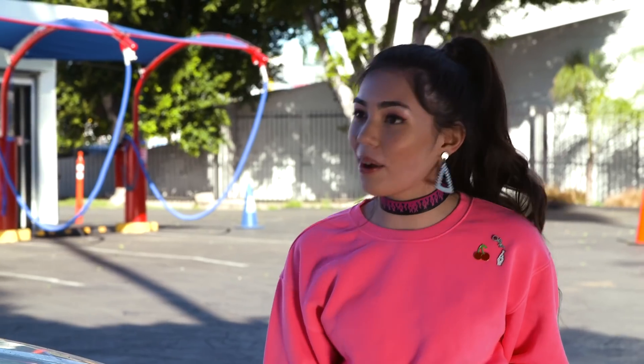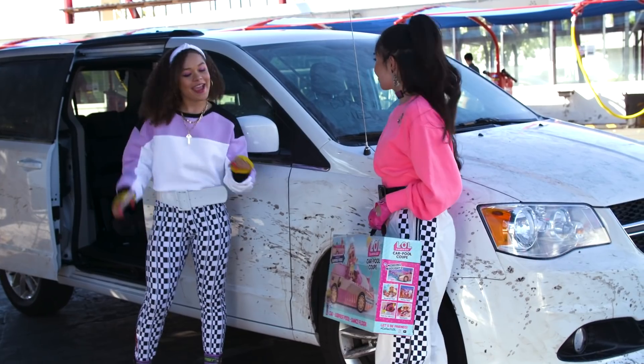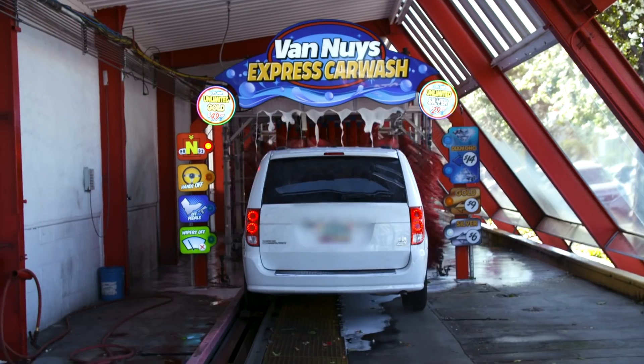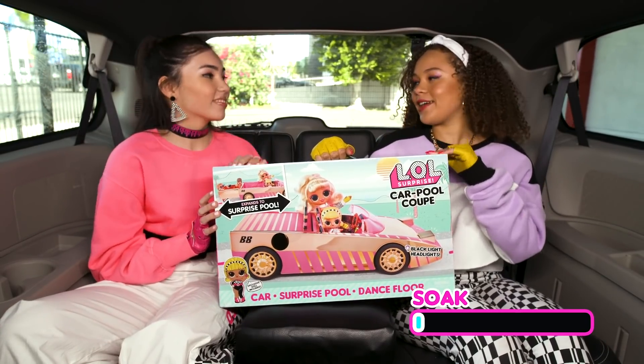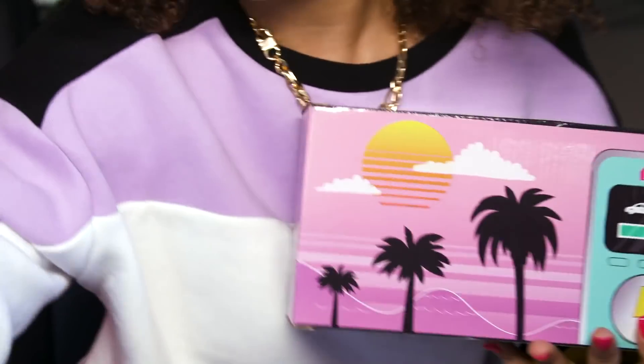Wait, how are you gonna unbox and drive at the same time? Girl, it's an automated car wash. Hands free in one, two, three. We're moving. It's time to get moving on this unboxing. Here we go.